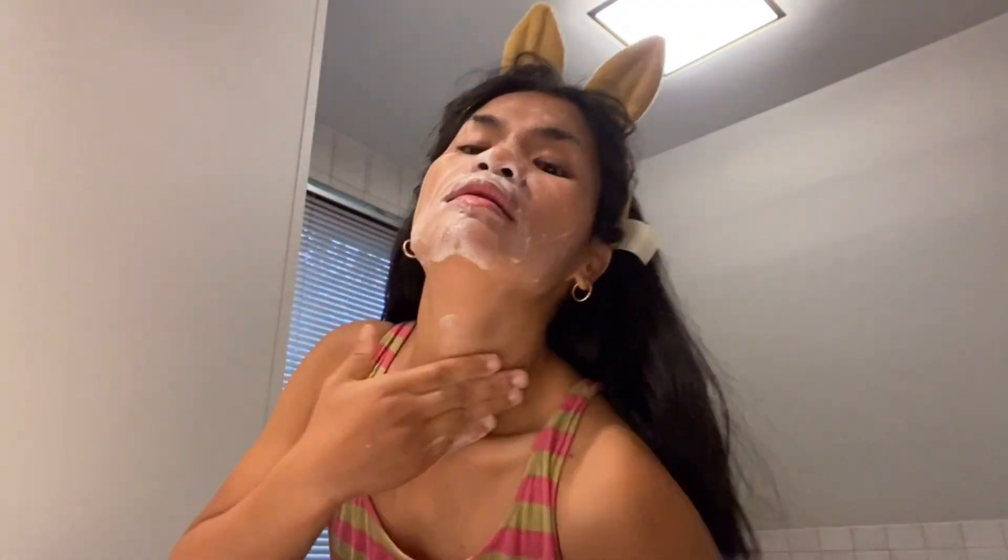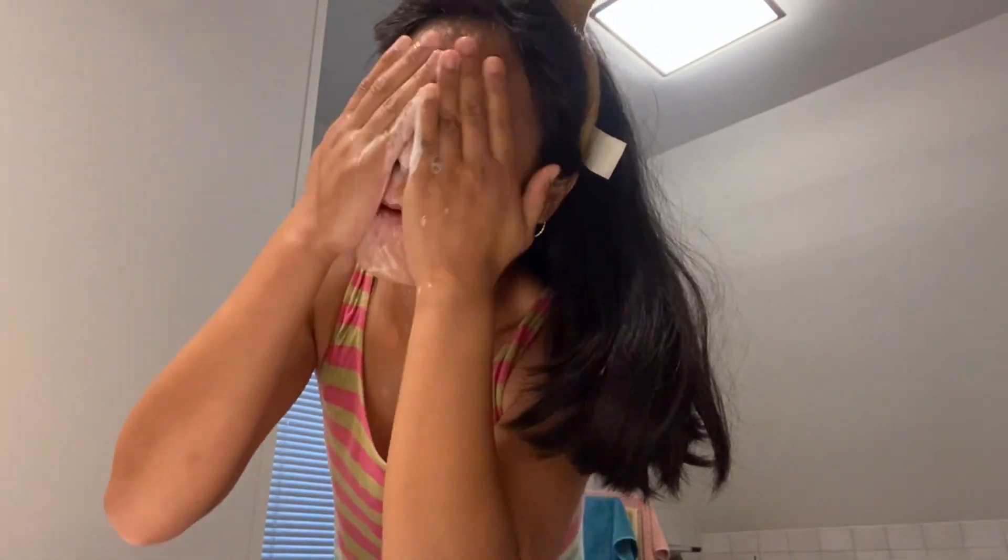I'm gonna show you all the products I am using. The first one — I bought this one online when I was in the Philippines. I bought a lot from this and this is the last of it that I have.